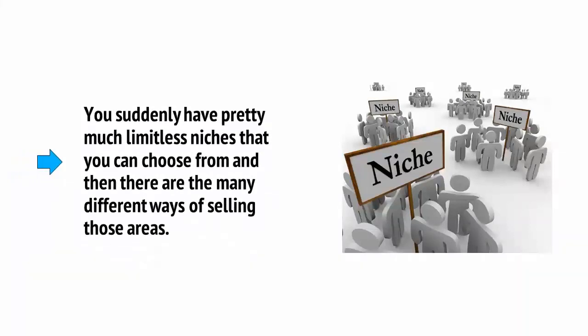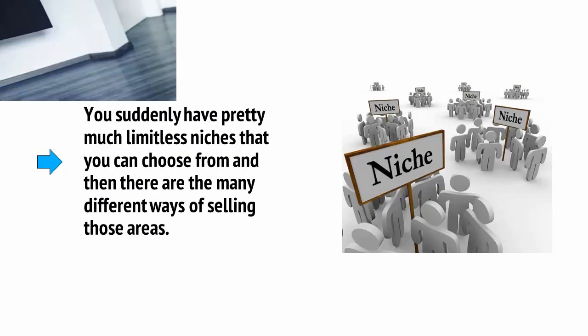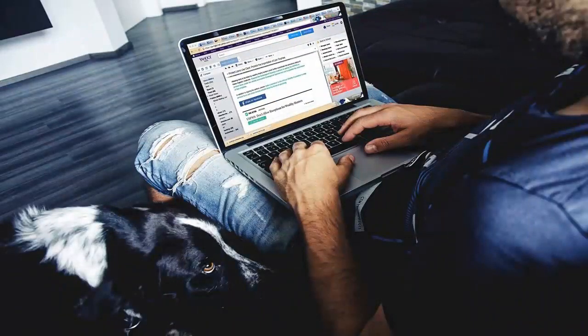Another benefit of selling physical products is the huge amount of flexibility it gives you. We've already seen that you'll have a lot more flexibility in terms of the types of things you can sell, but of course this will also extend to drastically increase your flexibility in terms of the way you sell. For starters, you suddenly have pretty much limitless niches that you can choose from — in other words, industries. And then there are the many different ways of selling in those areas. Because right now, if you're the internet marketing type, then you're probably imagining the ways that you can sell products from your website or your mailing list. You're probably thinking about content marketing, establishing your authority in your subject area, etc.